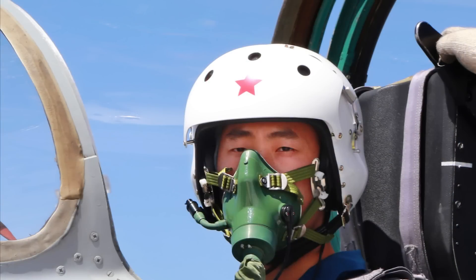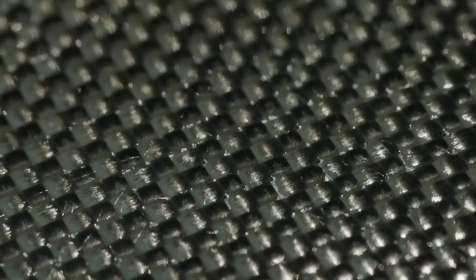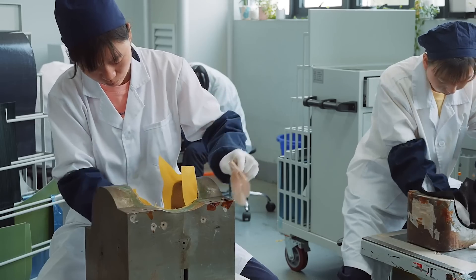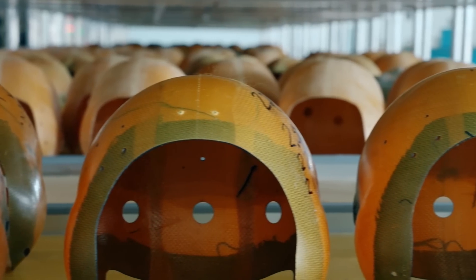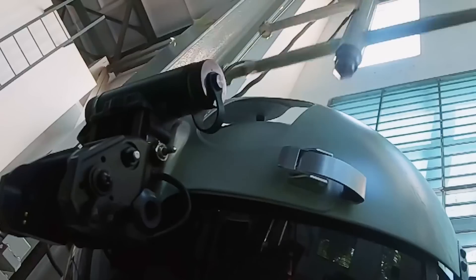Since then, China has continuously optimized the design of pilot helmets and integrated more into the air combat process. The first major breakthrough was the replacement of fiberglass with Airelon, which not only reduced the weight of the helmet but also significantly improved the protective effect.